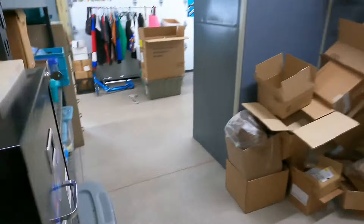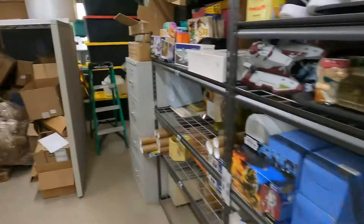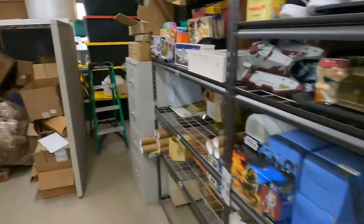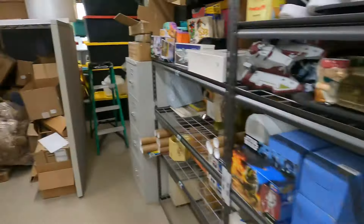D5. Old school picker drawer. We got the Trade Federation Armored Assault Tank — the AAT. $47.49 plus shipping on this one. You can see I laid out all the pieces in the screenshot. I like selling these little boxed vehicles like that — they've been going out great.